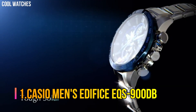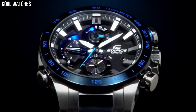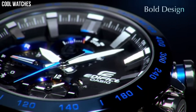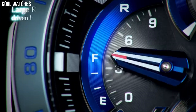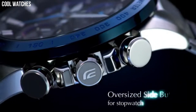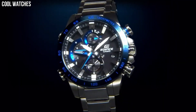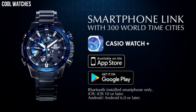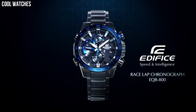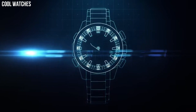Number 1: Casio Men's Edifice EFS-900DB. With a variety of aristocratic, sleek styles, Casio's Edifice timepieces feature multi-layered dials, world time, daily alarms, and more. Made with strong, comfortable band materials of resin and stainless steel, each style exudes an attractive, sophisticated look. Casio's original solar charging system converts not only sunlight but also light from fluorescent lamps and other sources into power. Dial window material: mineral. Display type: analog-digital. Deployment clasp. Case material: stainless steel.